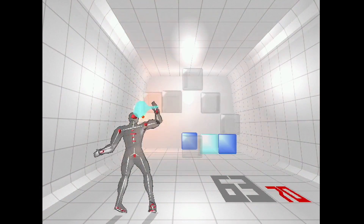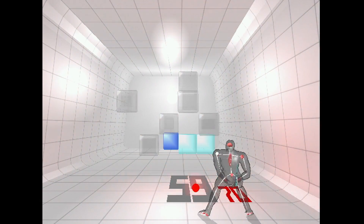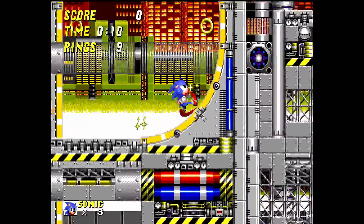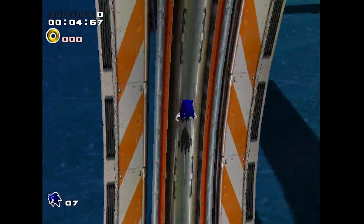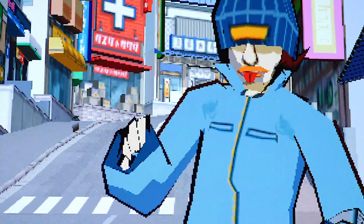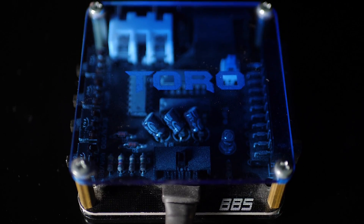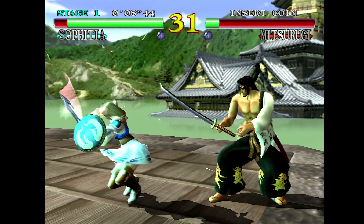One of Dreamcast's best attributes at the time was full support for VGA output. Until Dreamcast's arrival, most game consoles displayed graphics at lower resolution 15kHz 240p, but Dreamcast made the jump to full 31kHz performance — 480p — and it was glorious. It works great on a classic PC monitor of this era, but if you're trying to play Dreamcast on an HDTV, either via VGA or some form of analog to digital converter, there are some issues.